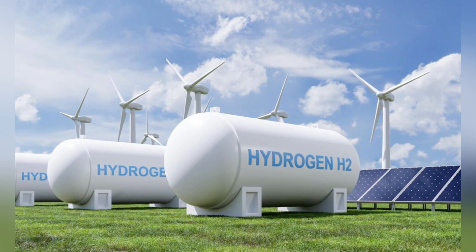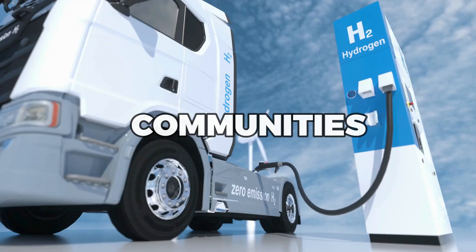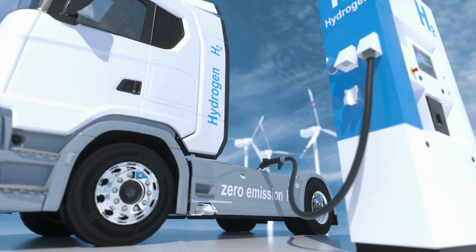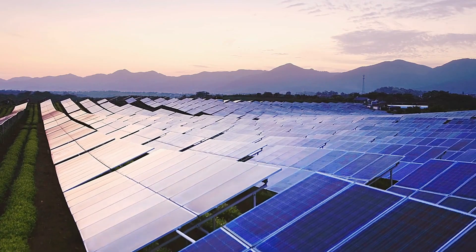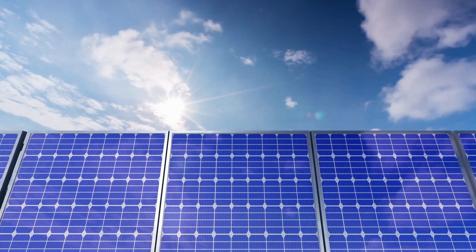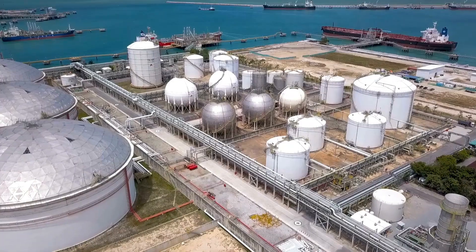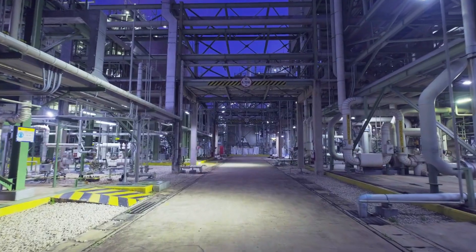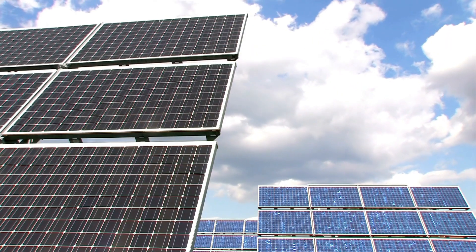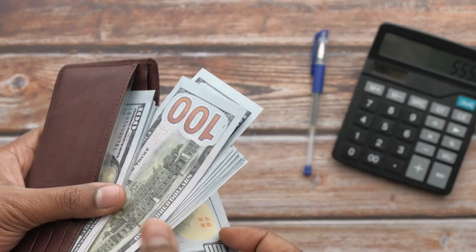One of the most fascinating things about solar panels that create hydrogen is the potential they have to transform entire communities. With the ability to produce clean fuel on a large scale, these panels could power entire neighborhoods, cities, and even countries. This could lead to a future where renewable energy is the norm and traditional energy sources become a thing of the past. Moreover, the production of hydrogen from solar panels can also benefit industries beyond transportation — it can be used to power factories, data centers, and other energy-intensive operations. By using hydrogen as a fuel source, businesses can reduce their carbon footprint and save money on energy costs.